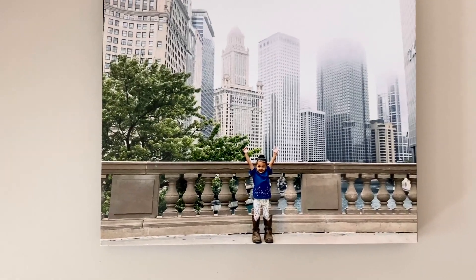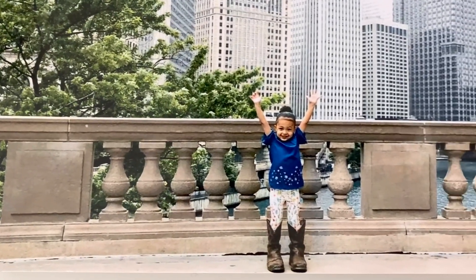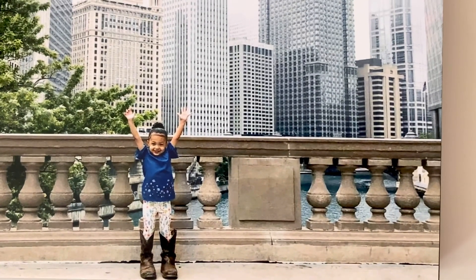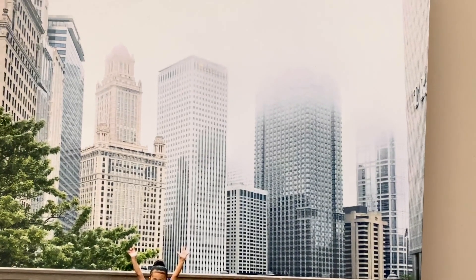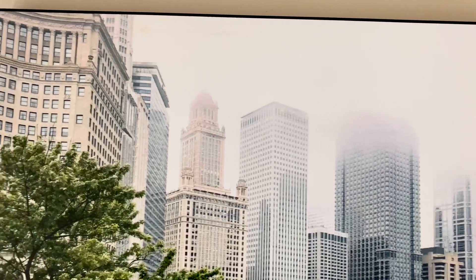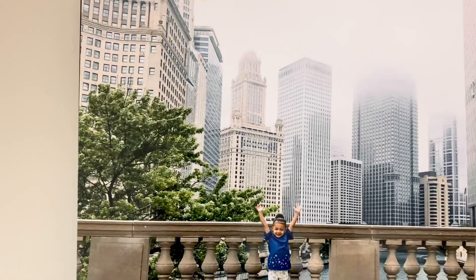So this is our wood panel print. It is an 8x10 print. I took this picture for Father's Day, which is why Aria is in her dad's cowboy boots. I took the picture with just my phone, so you can see the quality. It is a little grainy, but it was done from a camera phone.